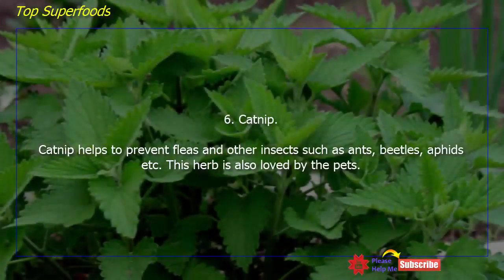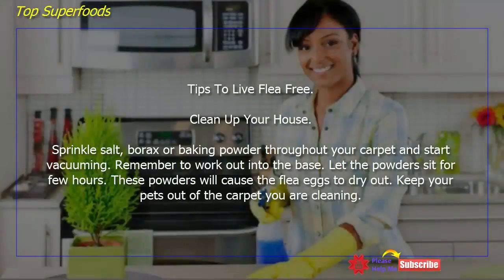Catnip helps to prevent fleas and other insects such as ants, beetles, and aphids. This herb is also loved by pets.